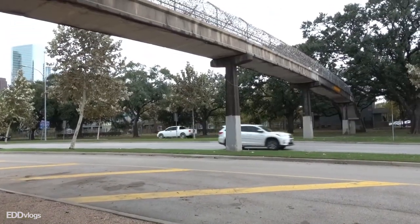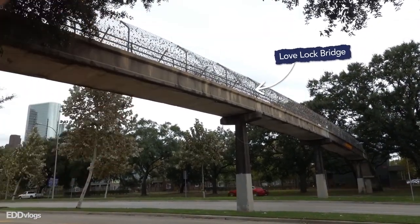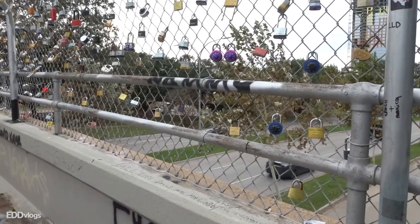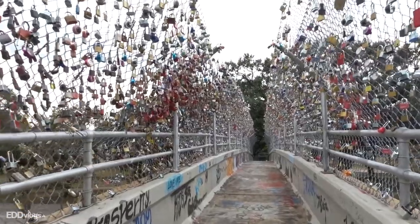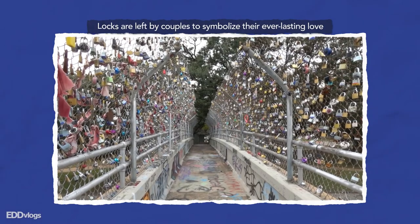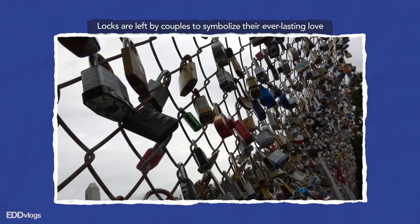Up next we are visiting a location called Love Lock Bridge, and you will see why the peculiar name in just one second. I'll admit that this is sort of cheating because it is not technically within the Buffalo Bayou Park, but it is right next to it. This is a bridge on top of a freeway — Allen Parkway if I'm not mistaken. What makes this place so interesting is the fact that couples from all over come here to leave locks to symbolize their everlasting love.